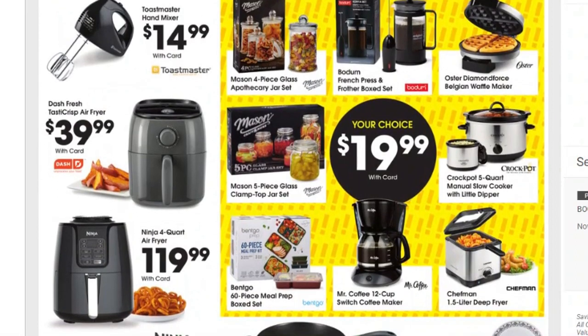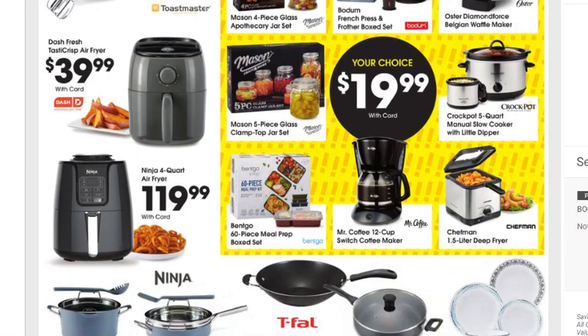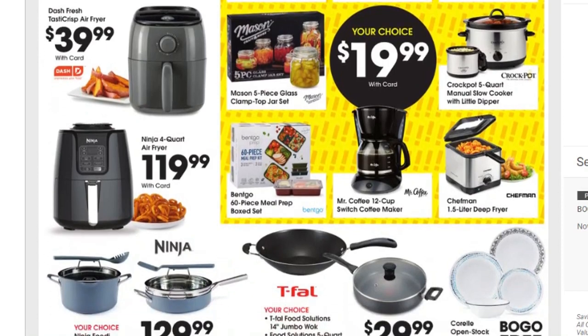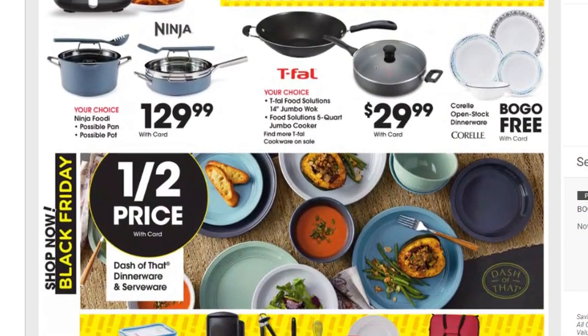Moving on down, the Toastmaster hand mixer is $14.99. The Dash air fryer is $39.99 and the Ninja is $119.99. For your choice at $19.99: the Mason 4-piece glass jar set, a 5-piece glass clamp jar set, a French press, a waffle maker, and a Crock-Pot 5-quart manual slow cooker with little dippers — you get two items in one for $19.99. There's also a 60-piece bento box meal prep set and a Mr. Coffee 12-cup coffee maker for $19.99.